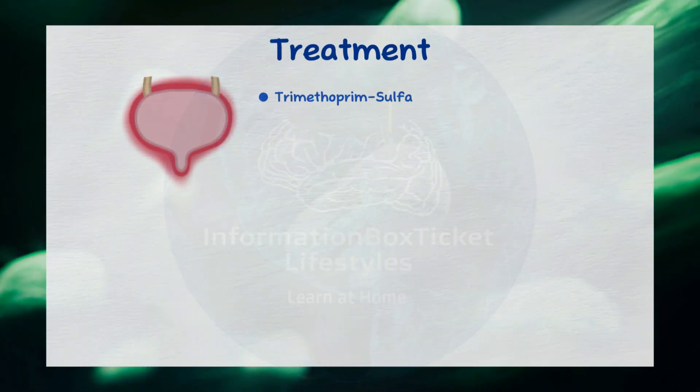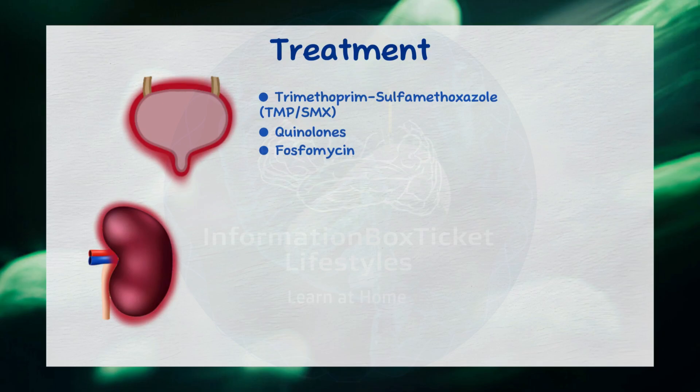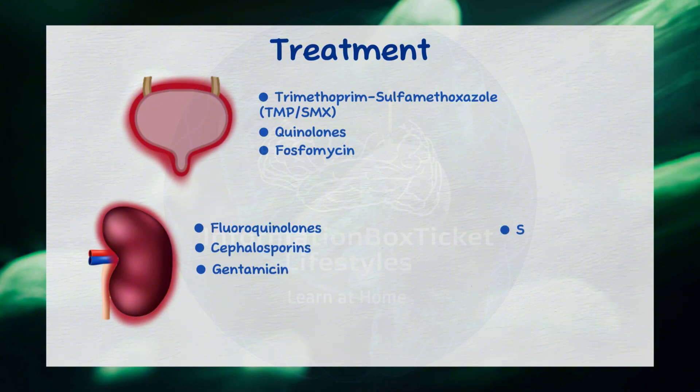Cystitis can be treated with trimethoprim-sulfamethoxazole (TMP-SMX), quinolones, or fosfomycin. Pyelonephritis can be managed with fluoroquinolones, cephalosporins, or gentamicin. Finally, surgery may be required to remove the struvite stones.